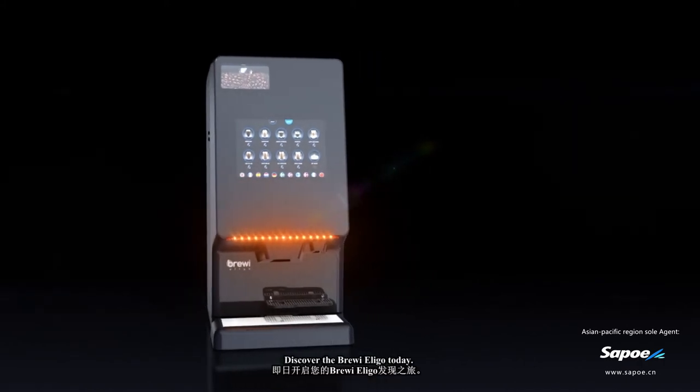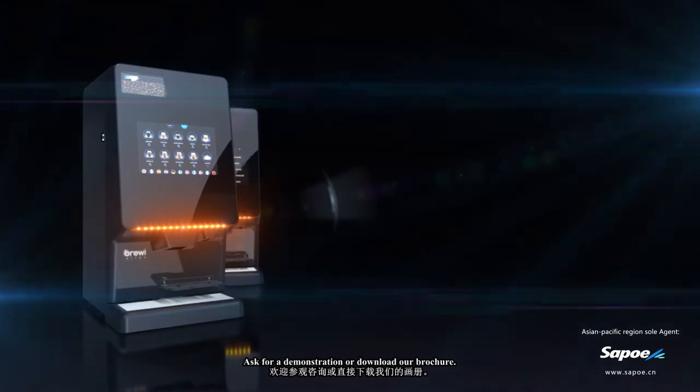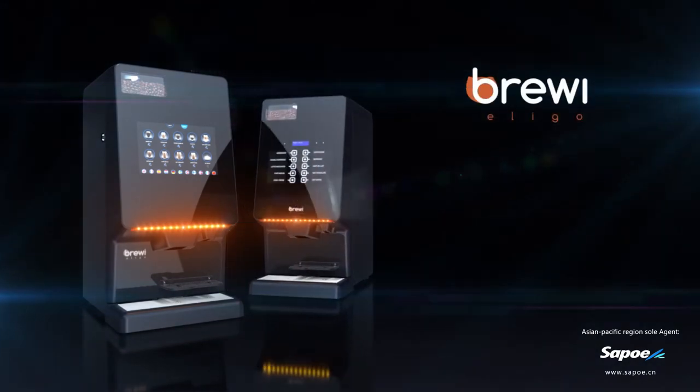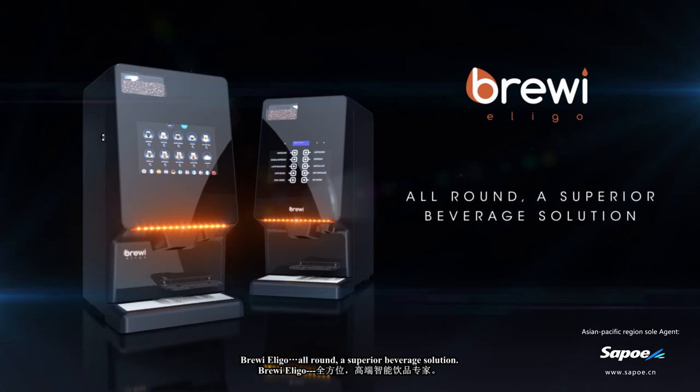Discover the Brewrey Eligo today. Ask for a demonstration or download our brochure. The Brewrey Eligo — a superior beverage solution.